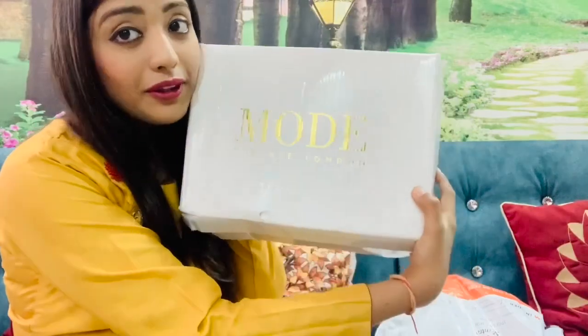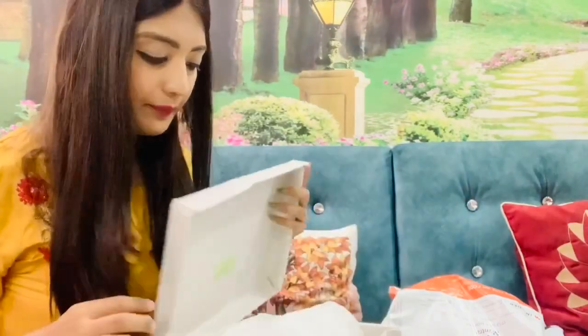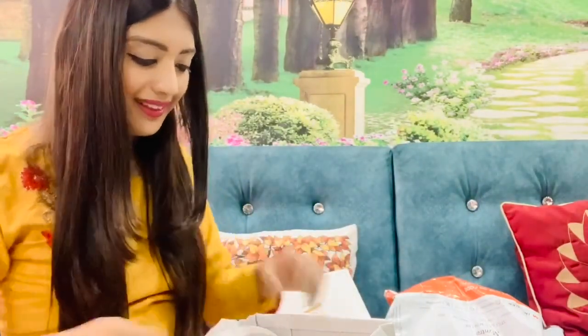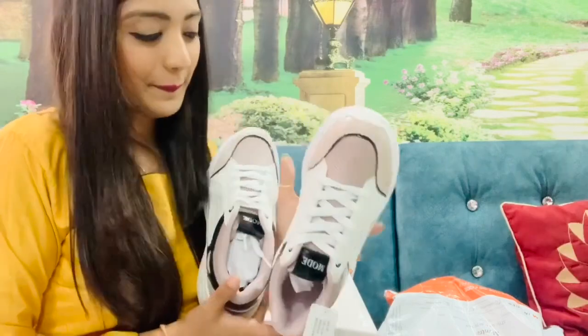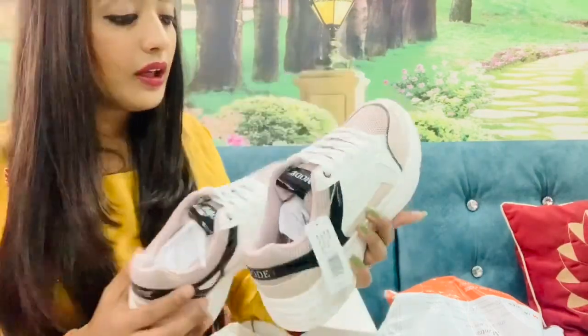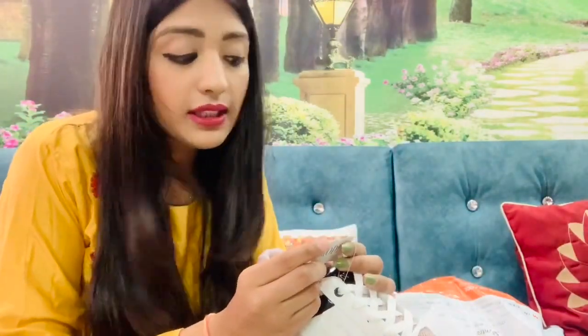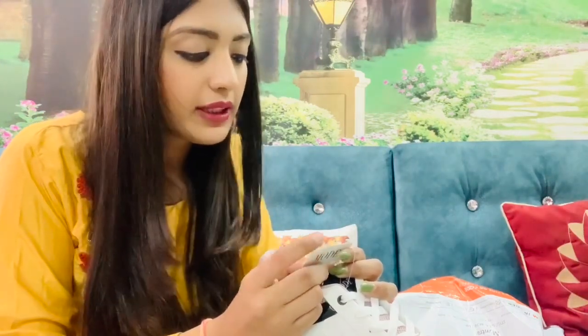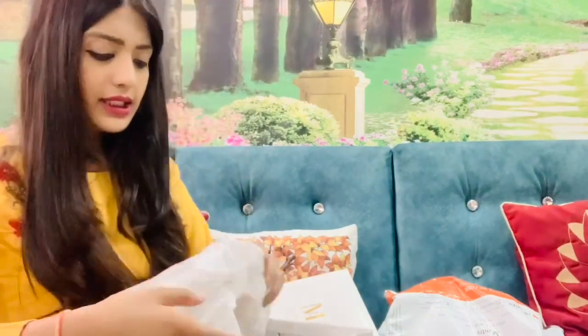Finally I got my favourite shoes - this is by Mode, Red Tape London. I was waiting for these shoes for a long time. I was not getting my size - it was not available. I really got lucky in this sale. The actual price is 3295 and I got it for only 1000 rupees. I will provide the link in the description.